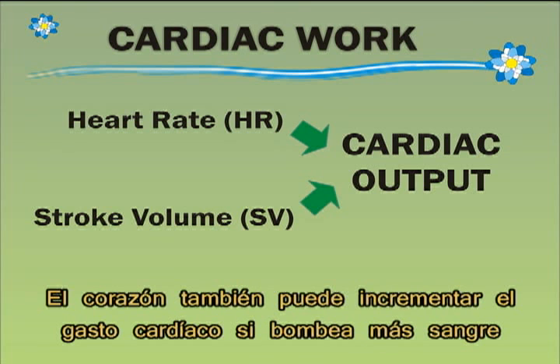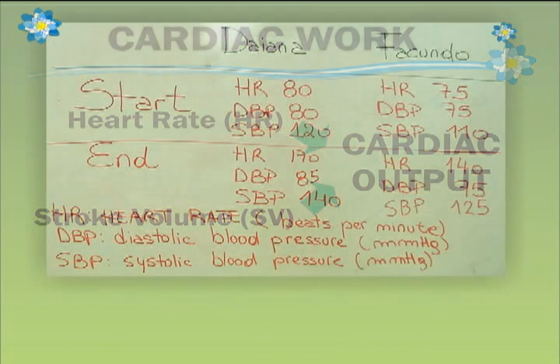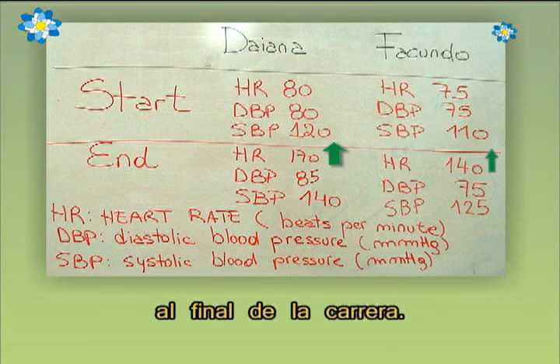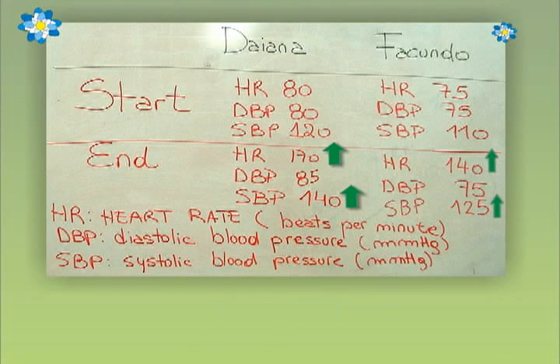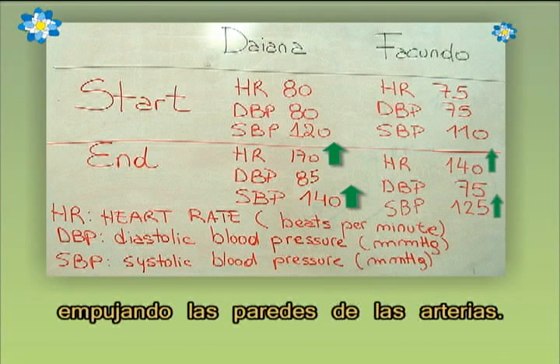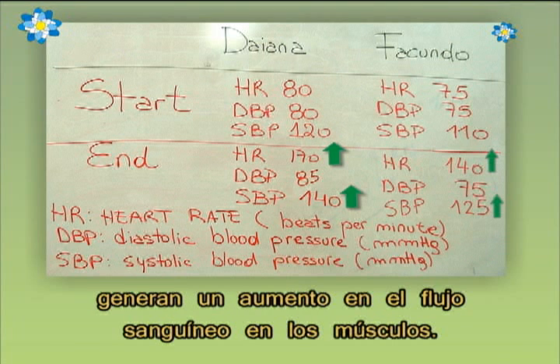The heart can also increase cardiac work by pumping more blood in each beat, increasing the stroke volume. As we have seen, Diana and Facundo's heart rate was higher at the end of the race. Their blood pressure also rose. Why? Because blood pressure is the force of blood pushing against the walls of the arteries. These changes in cardiovascular function result in an increase in muscle's blood flow.